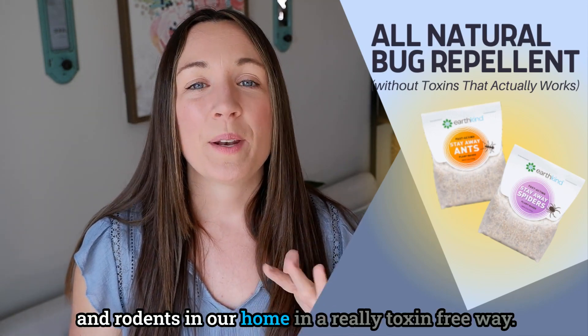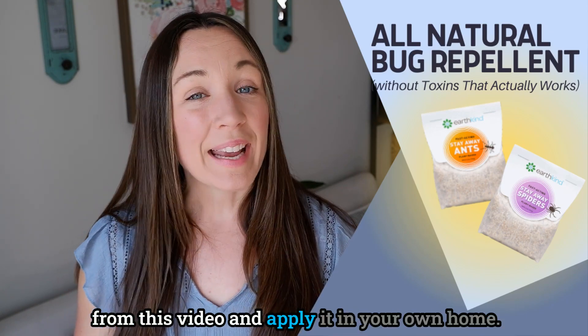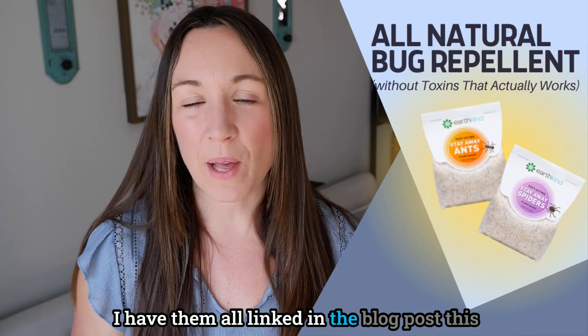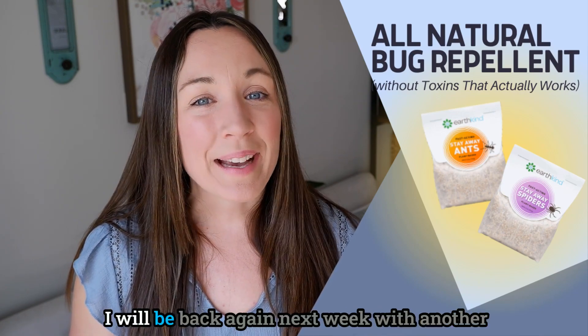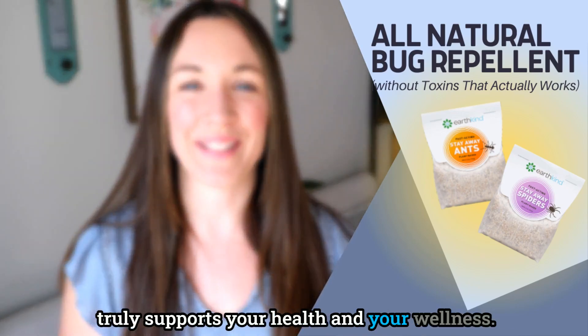There are a lot of ways to prevent bugs, insects, and rodents in your home in a truly toxin-free way. I hope you can take at least one thing from this video and apply it in your own home. If you'd like any of the Earth Kind Stay Away products, I have them all linked in the blog post this week, which is in the description. I'll be back next week with another healthy house tip.